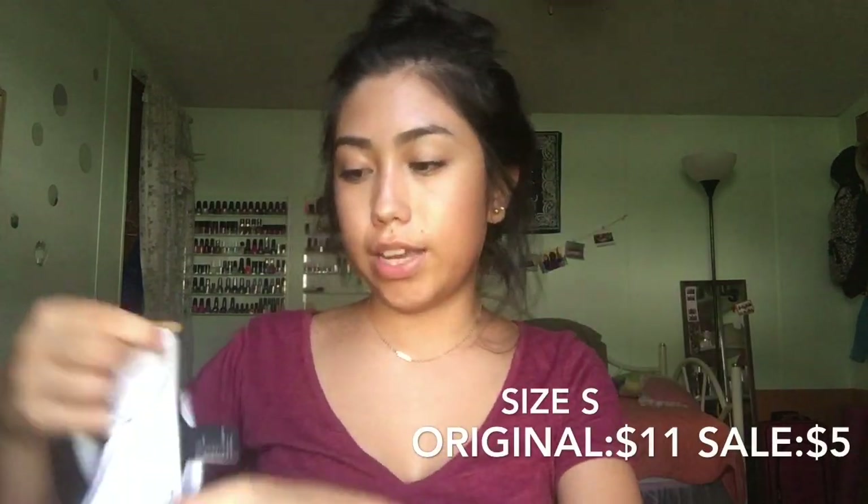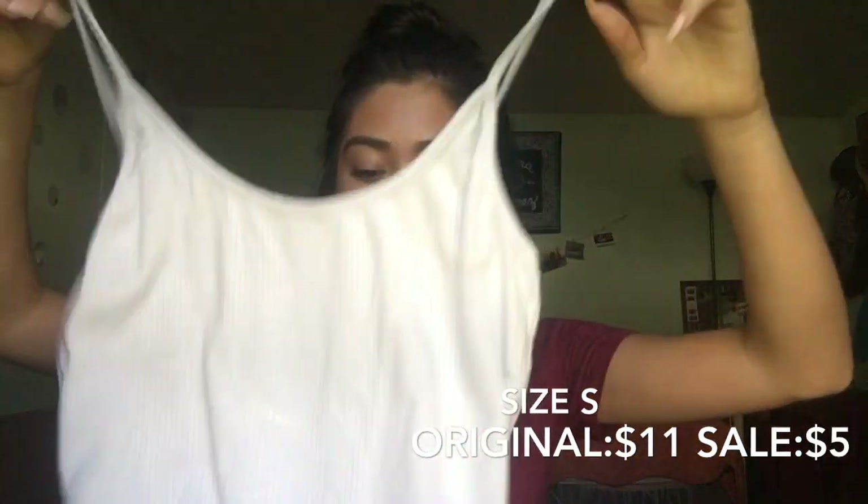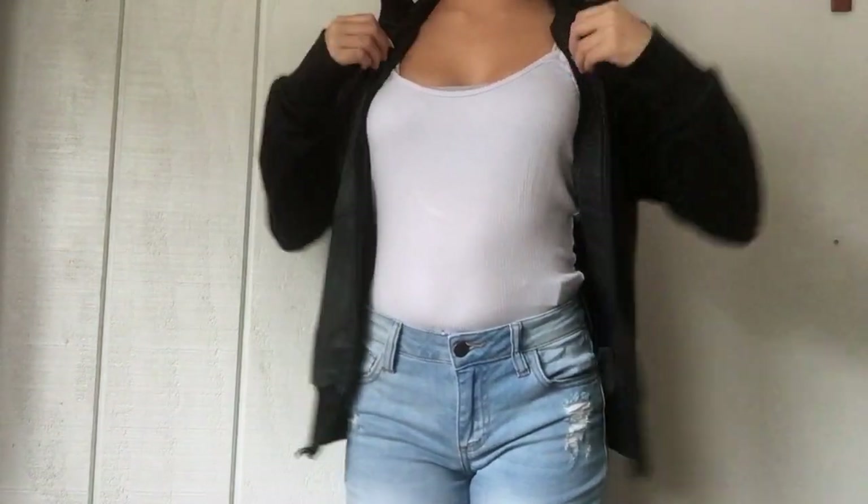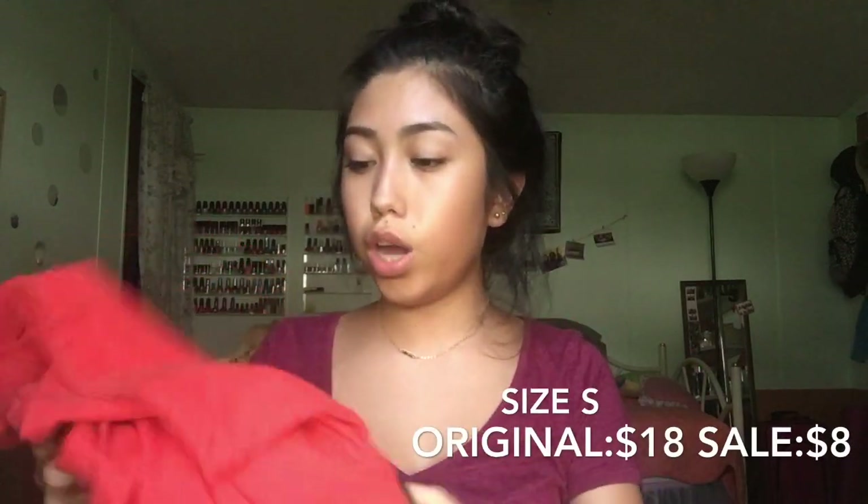Next thing I got was this bodysuit. I know it has straps and a scoop back, but I thought it would look cute with a cardigan. And then the last thing I got from Forever 21 was this t-shirt dress. It's just red and it says Girl Boss on it, and on the back it just has a 75. It's kind of big, but that's the point — it's an oversized t-shirt you can wear as a dress because it goes almost all the way down to my knees. I watched the Girl Boss series on Netflix and it's really good, and this reminded me of it, so that's why I got it. I also wanted a t-shirt dress.